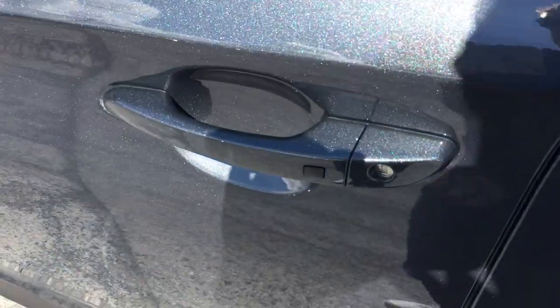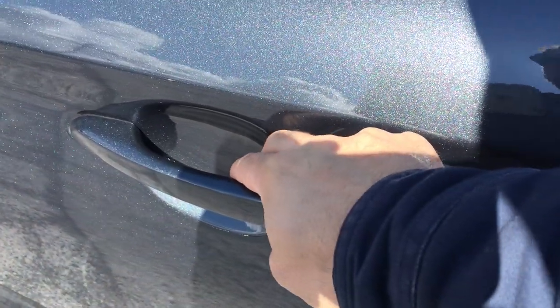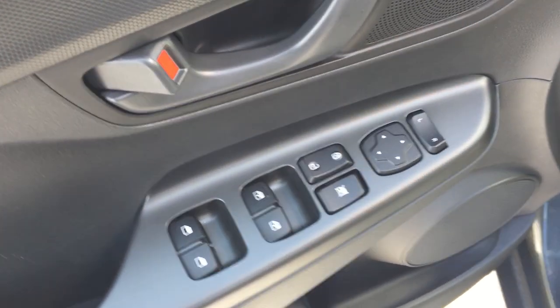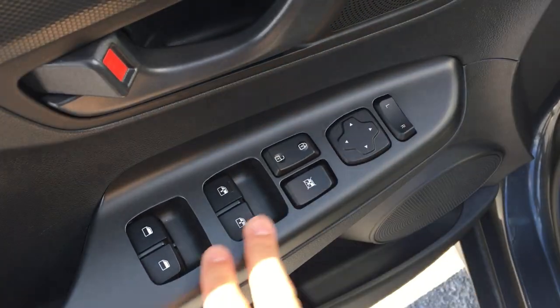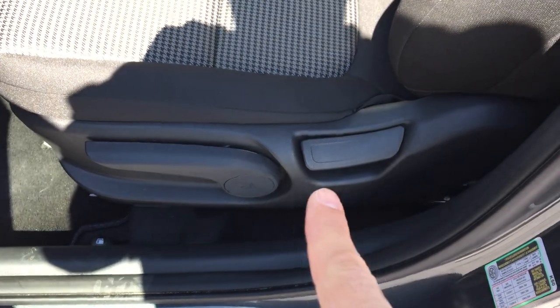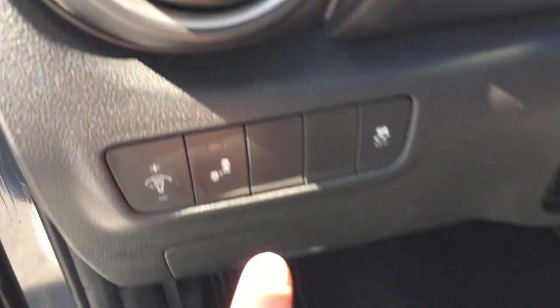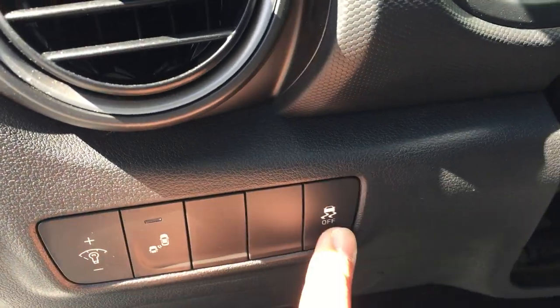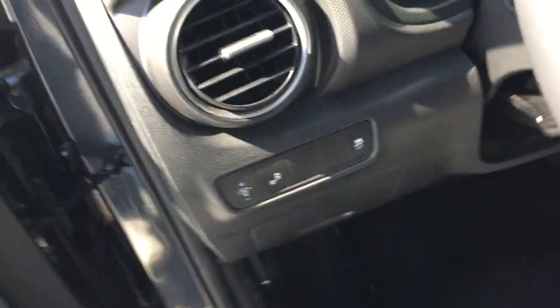You've got power windows, proximity key, push button start. I can lock it — hit it once to unlock the driver's door, hit it twice to lock all the doors. Power windows, power locks, power mirrors. You can also lock your rear windows — great feature if you have children in the back. You've got an adjustable driver's seat, adjustable interior illumination, blind spot detection, and traction control which you can shut off if you choose.